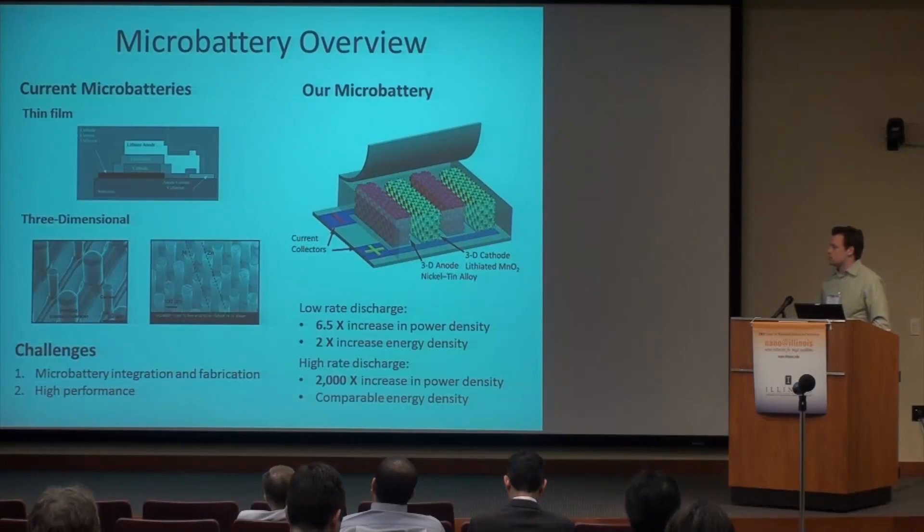The main challenges for these types of batteries are microbattery integration and fabrication. There have only been four successful, fully integrated microbatteries reported in literature, because it's very difficult to fabricate an anode and cathode that are tens of microns wide and only a few microns away from each other. Additionally, these microbatteries suffer from poor performance. Our microbatteries are three-dimensional, have a fully integrated anode and cathode, and have exceptional performance. Looking at rate performance compared to other microbatteries, we can see a huge increase.